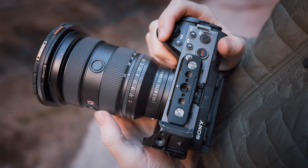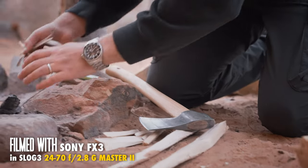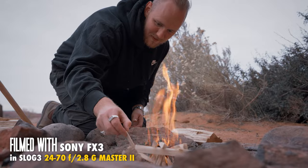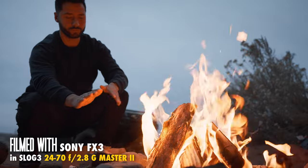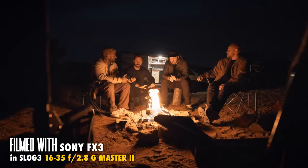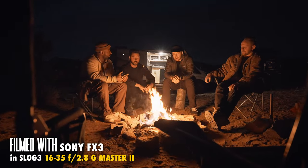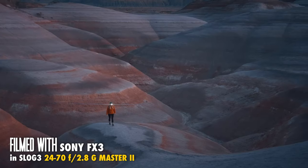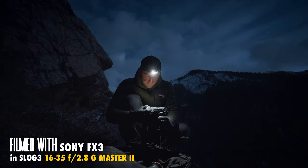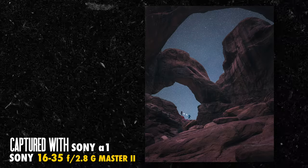In addition to the focal range versatility, having a consistent f2.8 aperture across the full range makes these two lenses even more irreplaceable in my camera bag. From a low light perspective, I'm never worrying about whether it's too dark to film once the sun goes down — especially when comparing it with the dual native ISO on the FX3, A7S3, or ZV-E1, it's basically like having night vision for your camera. You can film scenes lit by nothing but firelight or a headlamp. I also spend plenty of nights under clear skies in the middle of nowhere, and the 16-35 at f2.8 can create some incredible astro images.